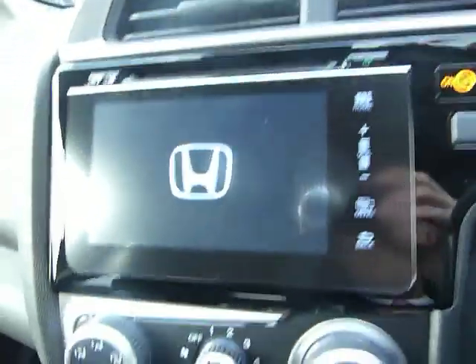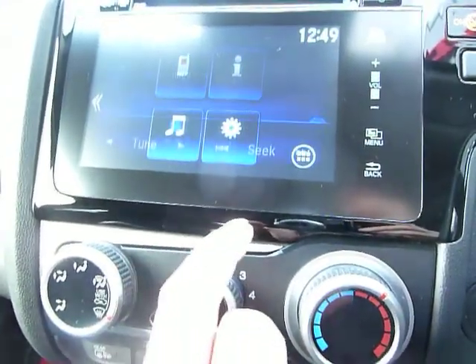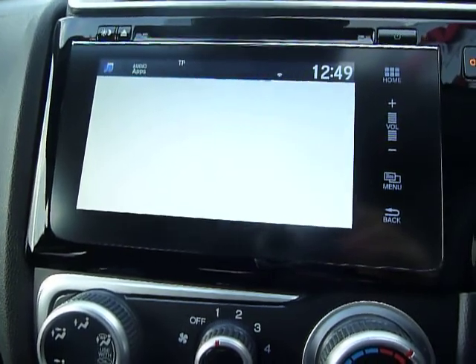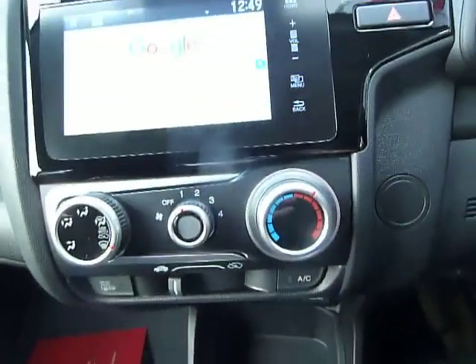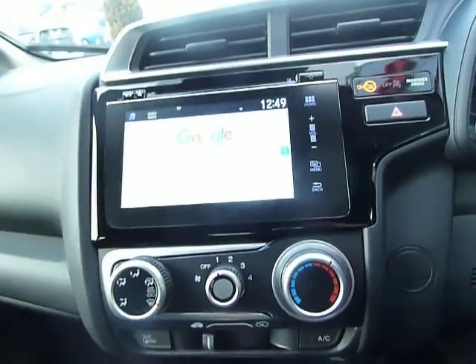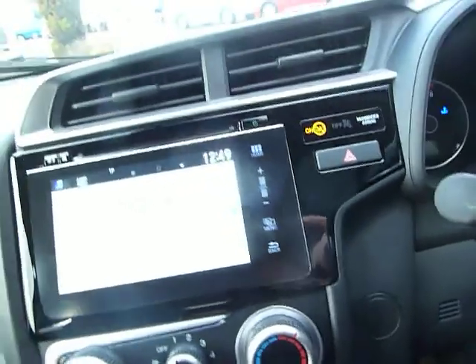On the home page you can see it's all touchscreen. Selecting the internet browser — there we go, we've got Google up with no problem. You can also send data from your phone over to the screen, and if you're not within reach of Wi-Fi it still allows you to do it by tethering to your phone. So yes — Honda Connect with full touchscreen audio, telephone, and more.